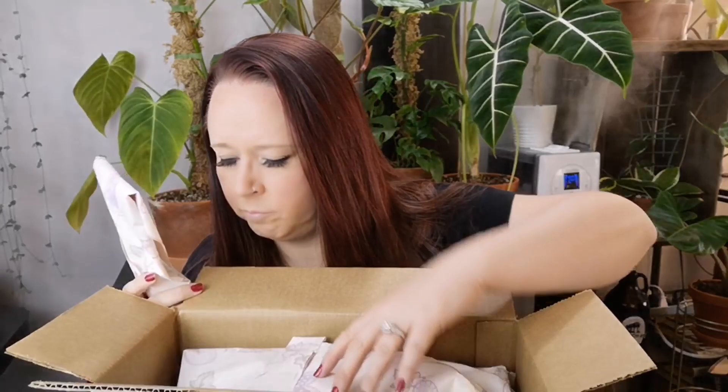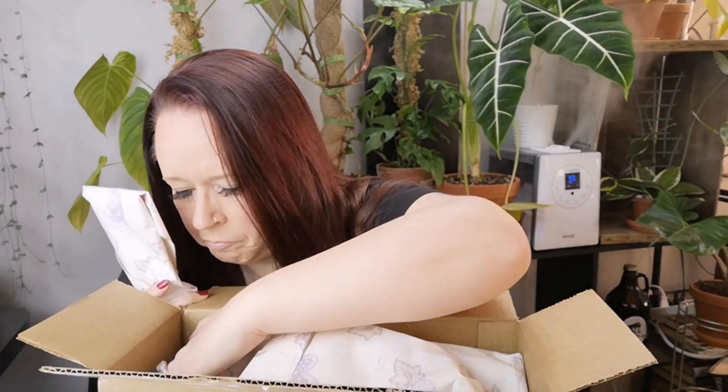Before I sat down to film this, I was actually reading the names and saying them out loud to myself to try to get them. Don't get me wrong, I'm still going to butcher the crap out of them anyway. These guys are in little boxes. Let's start with this one. I really hope there's a name on the inside — I'm pretty sure they usually stick those little name tags in there.